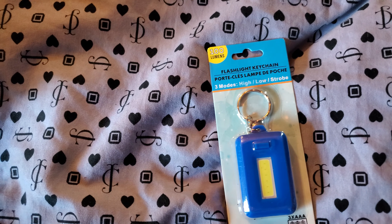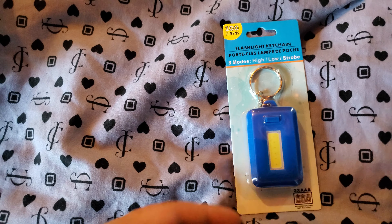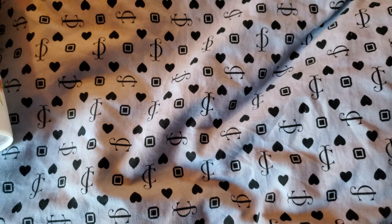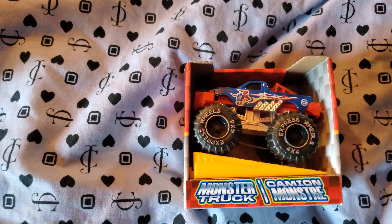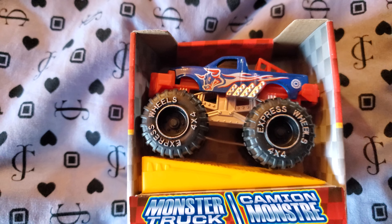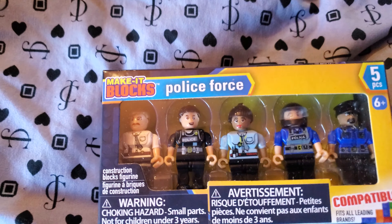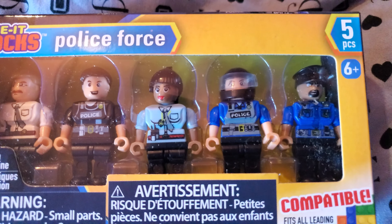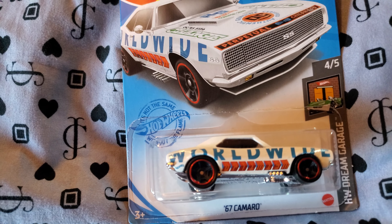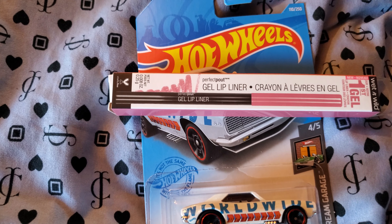I got one of these flashlight key chains to give a try. What we got? Zade, do you want to show them? Tell them what that is — a truck, right down here. A blue key chain. We have to get through this whole haul in 17 minutes, y'all — it's all my phone's allowed. Here's my monster truck.